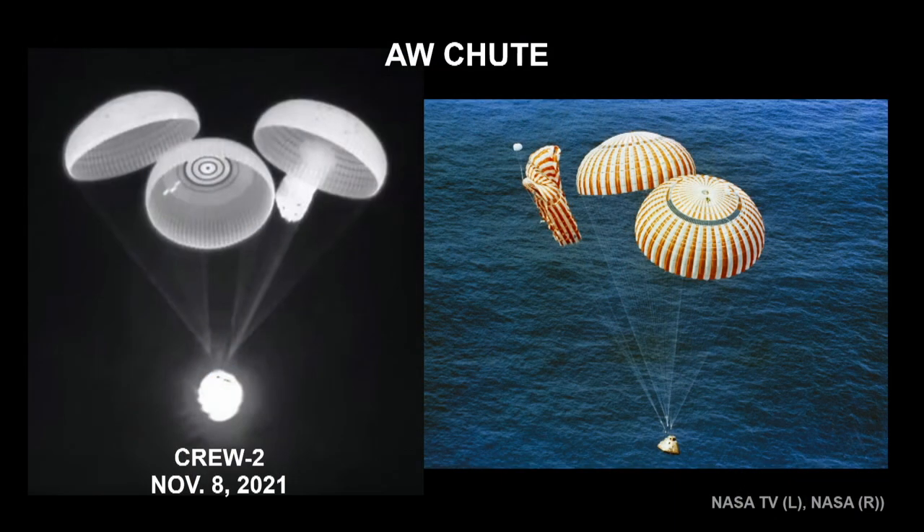Fortunately, the Dragon only needs three parachutes to land safely — the fourth is a backup. So even if the other one hadn't opened, it would have been okay. For comparison, the Apollo 15 return in 1971 had one of its three parachutes not open at all — they hit the water extra hard. But Apollo was also designed for two parachutes, with the third as a backup, so it was okay.